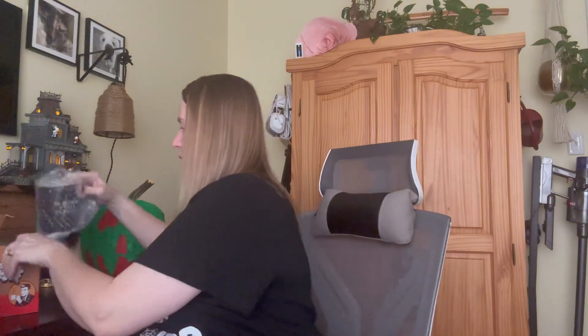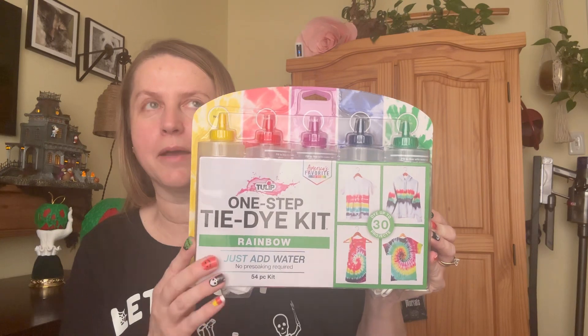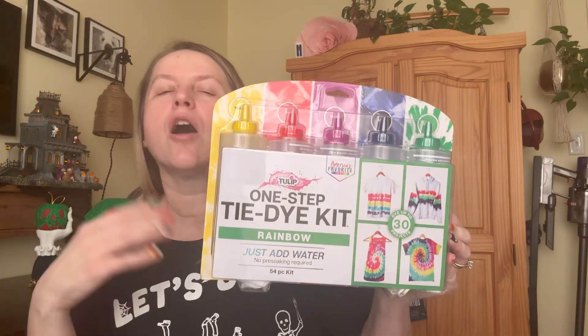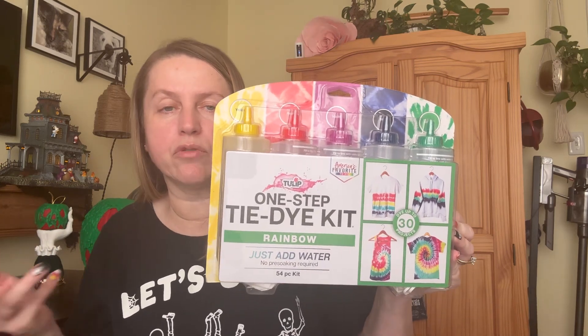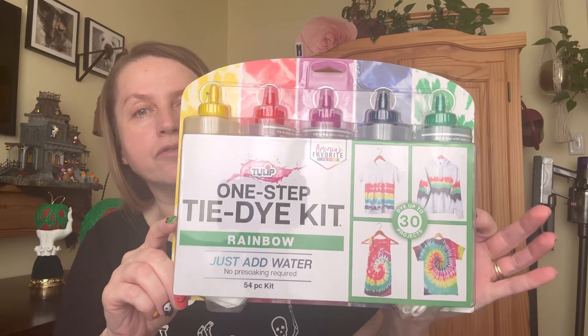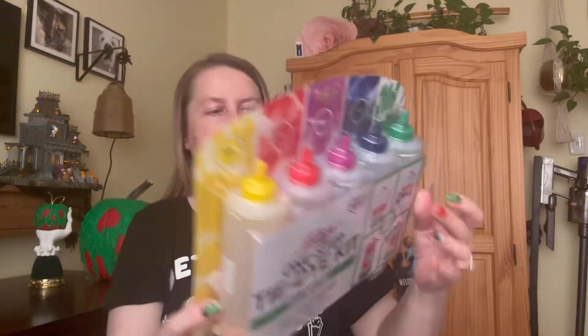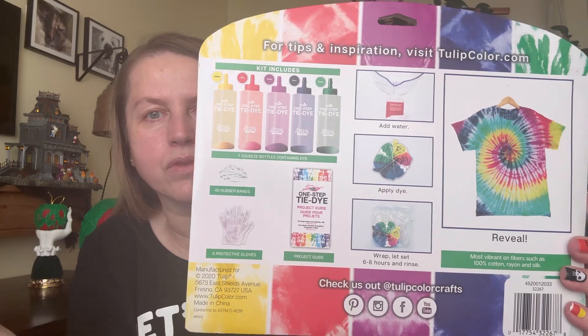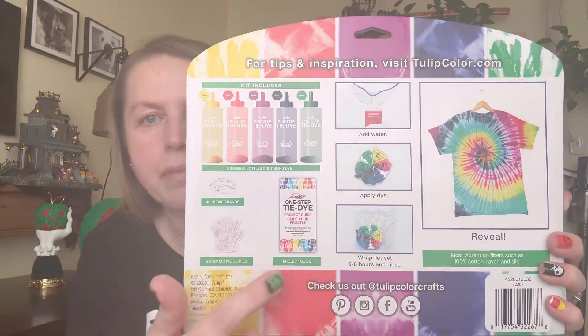This next item really floored me — I couldn't believe it when I found it. It's a whole tie dye kit. When I saw it I picked it up, but I was skeptical because I thought they'd put it in the wrong section — that happens a lot with bonus items scattered through the store. I thought for sure they wanted three or five dollars for it, but no, this was $1.25. You get everything you need in there really, except for the t-shirt — all the colors, the gloves, the rubber bands.